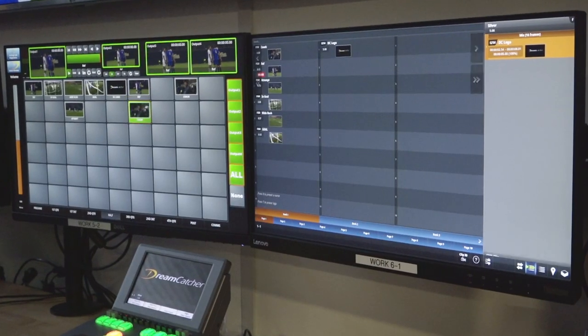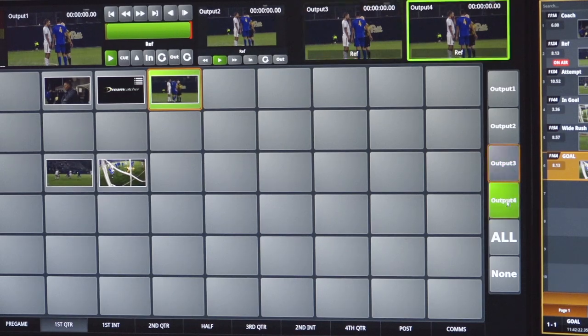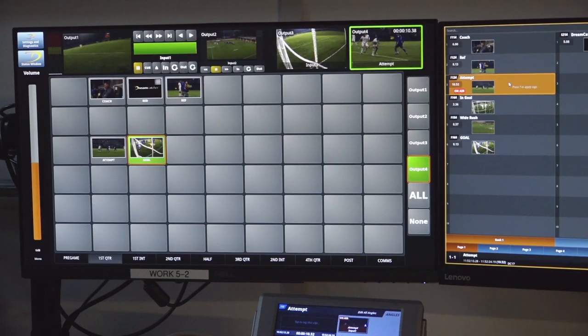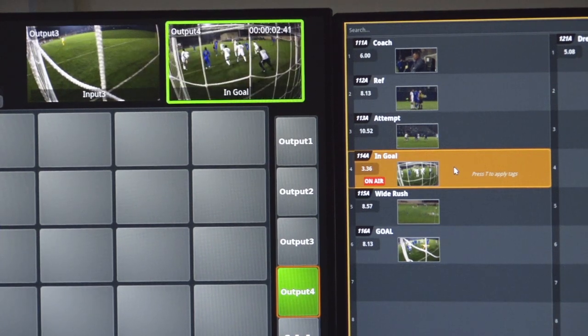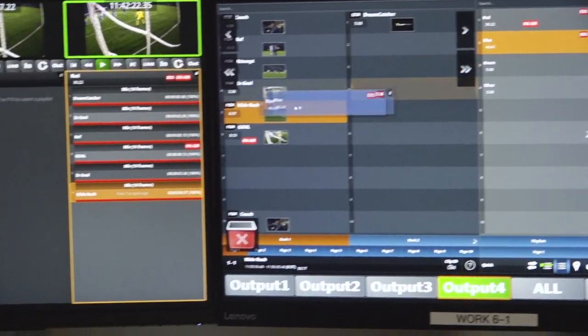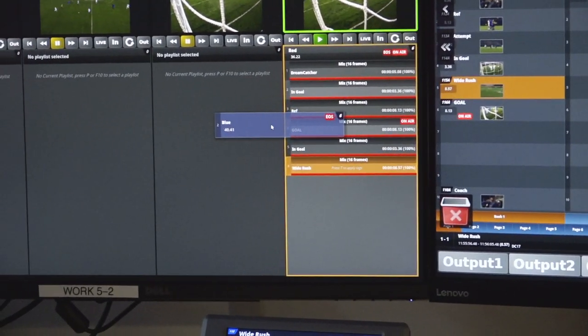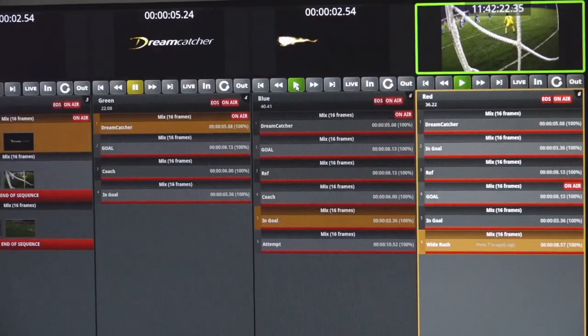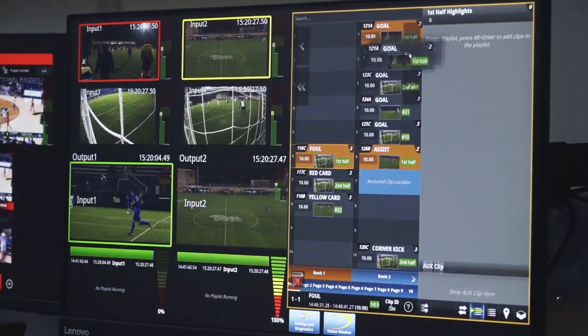New features like programmable hot buttons as well as a double-click allow your operators to queue content on air exactly when they need it. Our system also provides rundowns based on outputs. Your producers and operators can now pre-program what's going to be played on every single output individually.